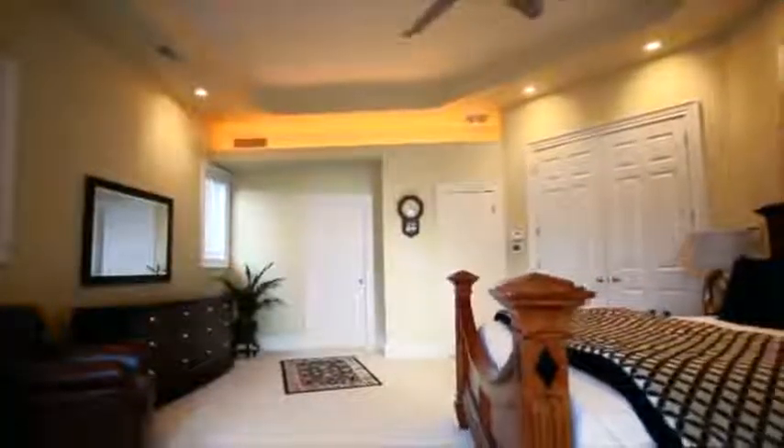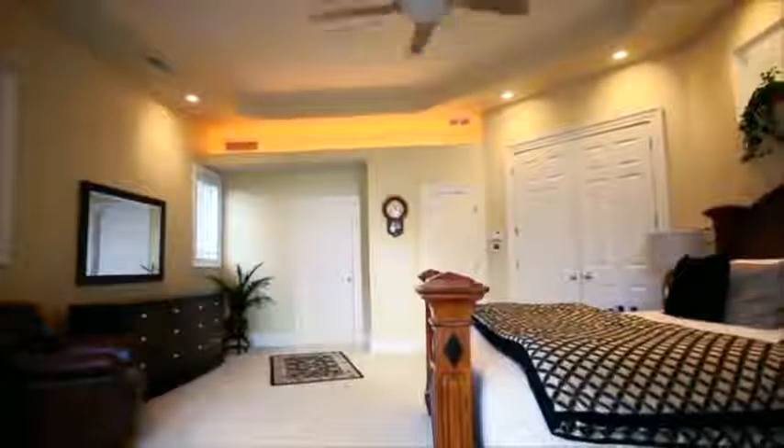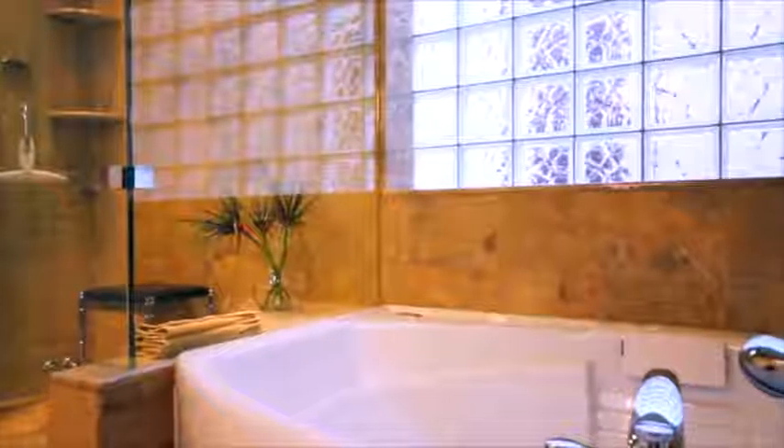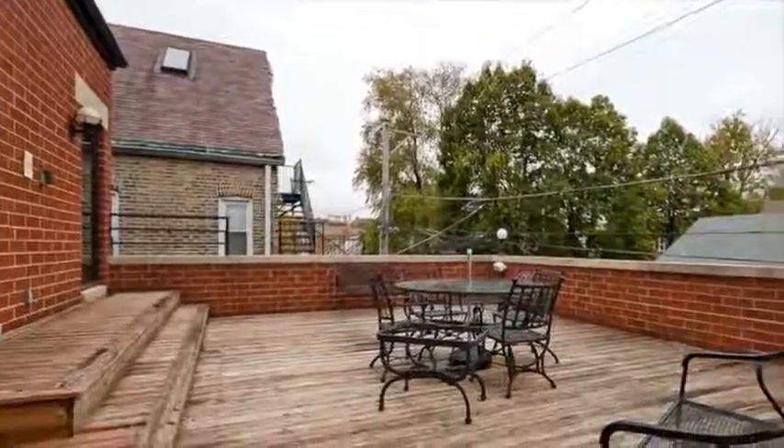The master suite features an enormous bedroom with huge walk-in closets. The spa-like master bath features a jet tub and stand-alone steam shower with body sprays. The master suite opens out onto a large rooftop deck over the garage.